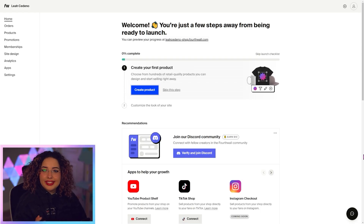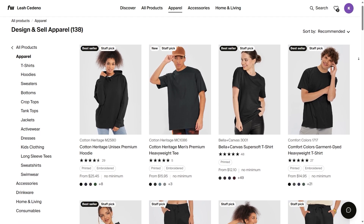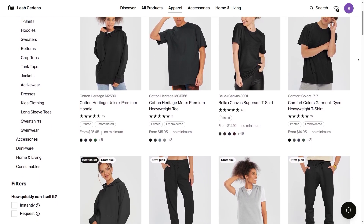After you go to 4thWall.com and create your account, you'll be taken to our dashboard. This checklist is super handy. You have three options when it comes to selling. You can design something new and browse our product catalog — as you can see, we have a lot of products to choose from.